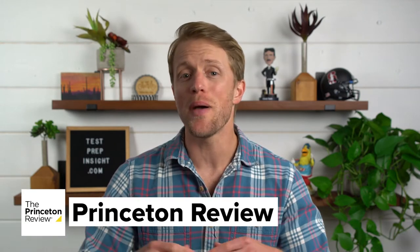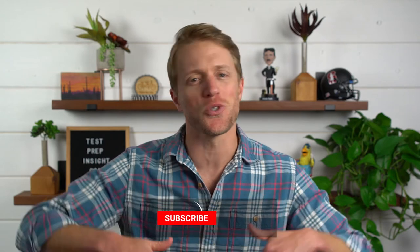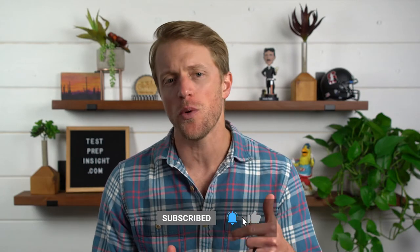Okay, so next up is Princeton Review, which takes the best in-person tutoring designation. But before I get into that, make sure you subscribe to our channel, like this video, and drop us a quick comment below. No other company does as much research and analysis to make sure you're making the right test prep choices, so any support you can show us really means a lot. Okay, back to Princeton Review.